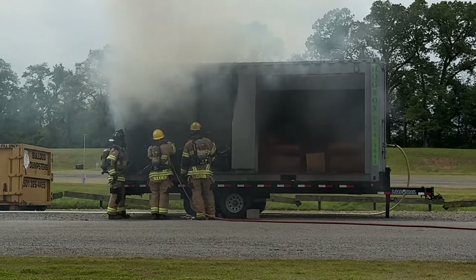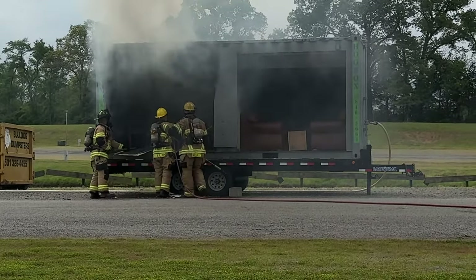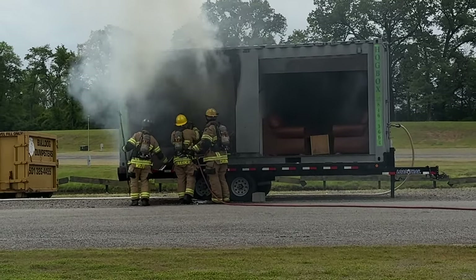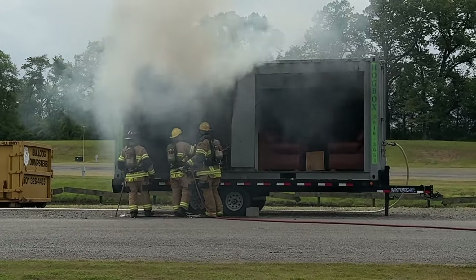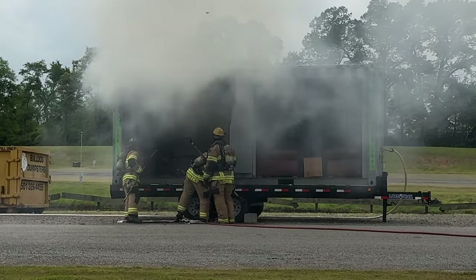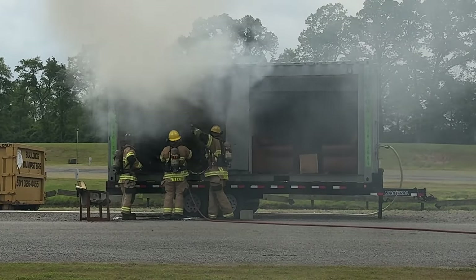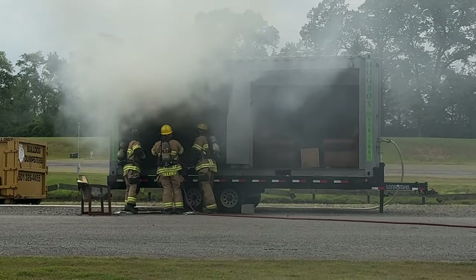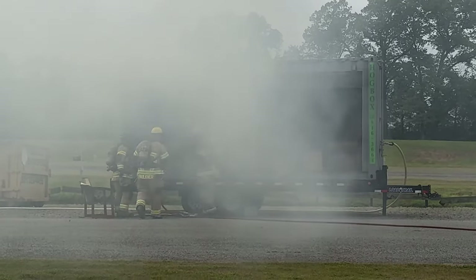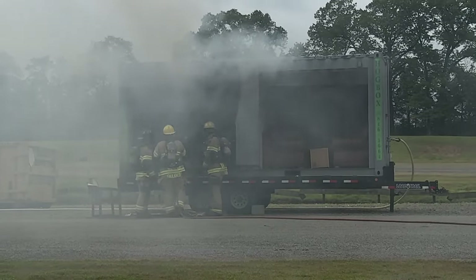They're breathing their air right now because that is bad smoke. The sprinkler system — it's a 155-degree head. So at 155 degrees at the ceiling, it'll pop that little black piece and activate. It'll have city pressure — that white hose on the left over here will be tied to it. That's just going to be city pressure from the hydrant, no boosting from the fire truck.